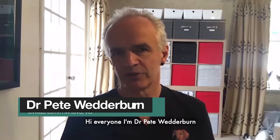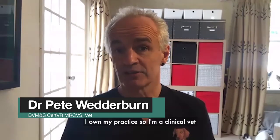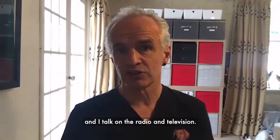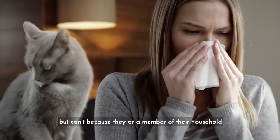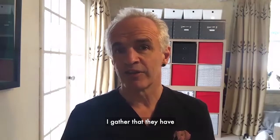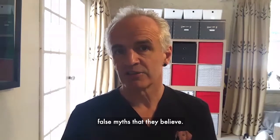Hi everyone, I'm Dr. Pete Wedderburn and I've been a vet for over 30 years. I own my own practice so I'm a clinical vet, but I'm also a media vet — I write newspaper columns and talk on the radio and television. I get a lot of queries from people who want to own cats but can't because they or a member of their household is allergic to cats. When I talk to these people, I gather that they have a number of false beliefs, false myths that they believe.